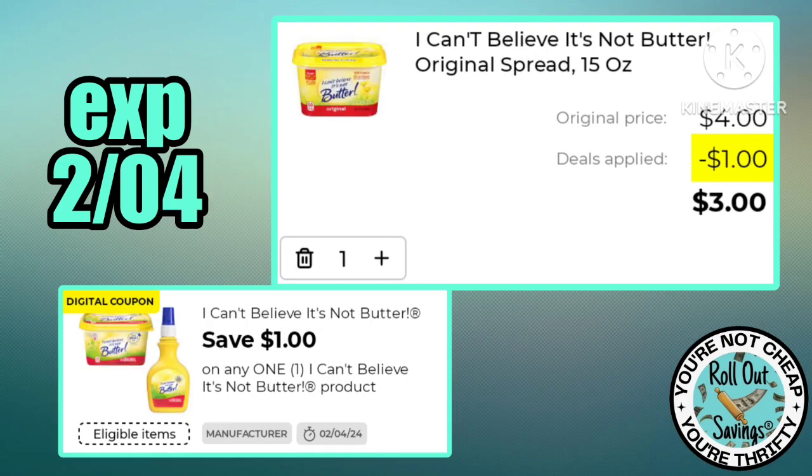I Can't Believe It's Not Butter has a dollar off, making a 15-ounce tub of this spread just three dollars.